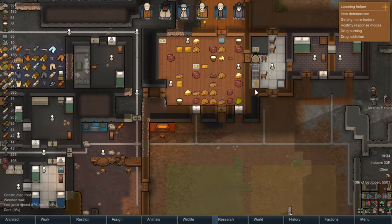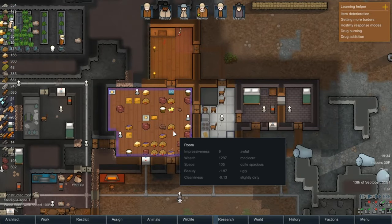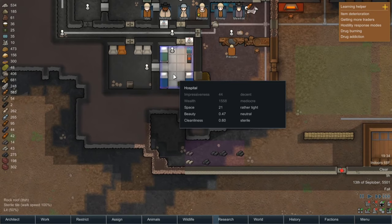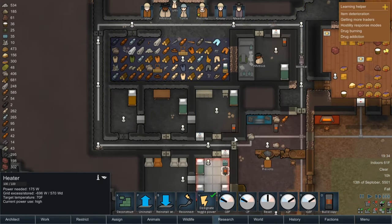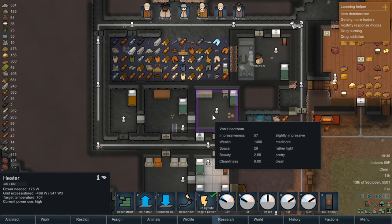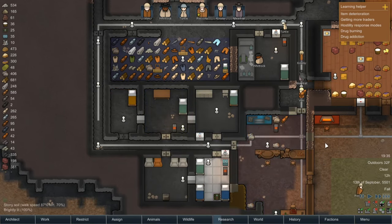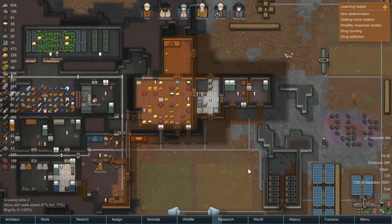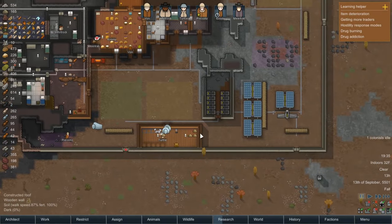Good job everybody, I love you colonists — you're doing great work. How are we doing temperature-wise? Pretty comfortable. Really cold in the kitchen — didn't think about that. Cold in the freezer of course. We're going to reinstall this heater over here so it warms these two rooms and possibly this room as well. It's actually pretty comfortable inside the mountain — it insulates a lot better than I expected.